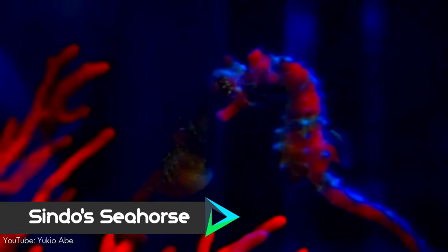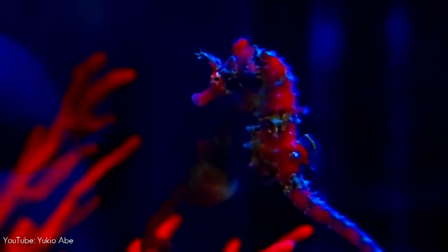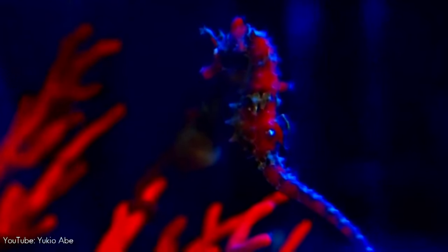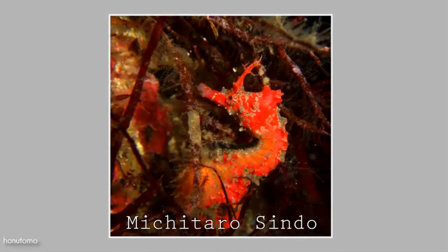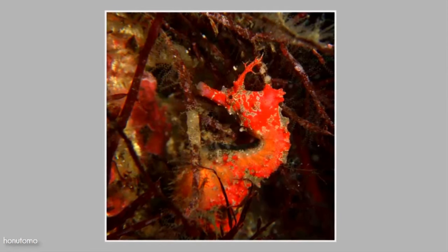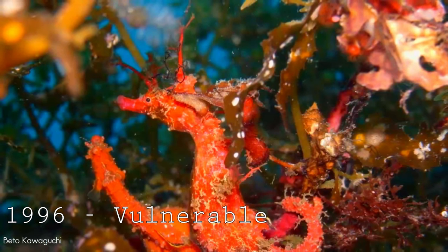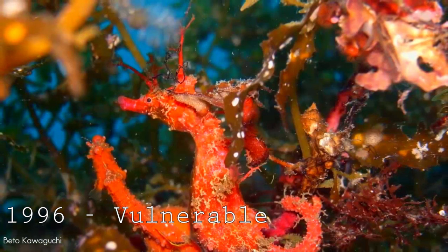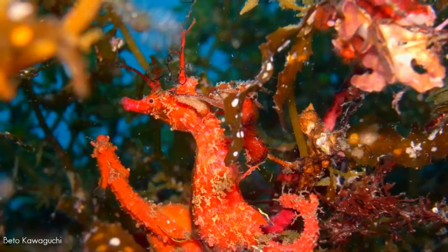Number 2. Endemic to the Pacific coastal waters of Japan, the Sindo's seahorse lives in a wide range of habitats, from shallow high-energy algae reefs to soft-bottom habitats. Reaching a length of 8 cm, the specific name of this species honors Michitaro Sindo, who was originally from Yamaguchi and who was assistant curator of fishes at Stanford University. This beautiful little creature was originally listed as vulnerable by the IUCN Red List in 1996, and data deficient in 2003, but was later reclassified as least concerned.